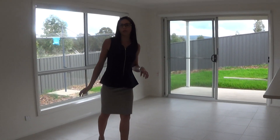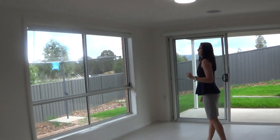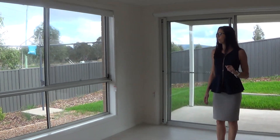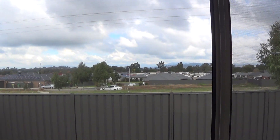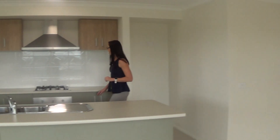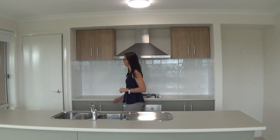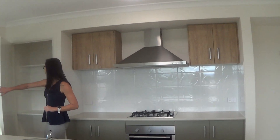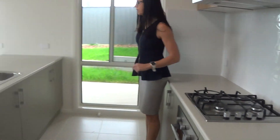The tiled open-plan living area has a TV point, ducted heating and cooling vents, and a nice view out the large window. The kitchen has a stainless steel gas cooktop, electric fan-forced oven, pantry, plus a stainless steel dishwasher as well.